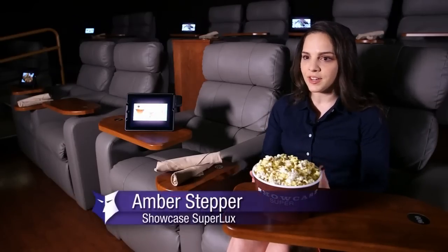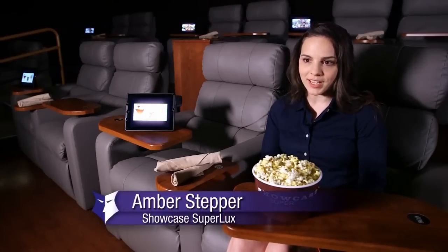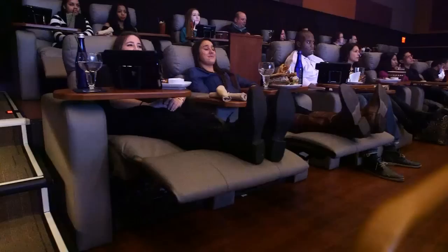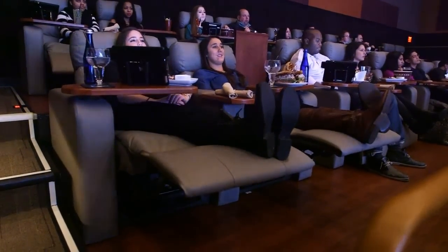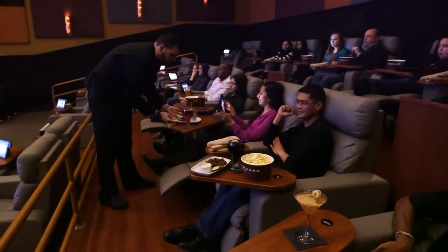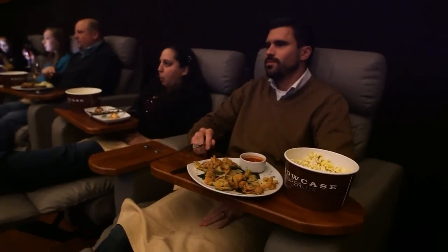You are able to have the dinner and a movie experience all in one. You're not trying to coordinate your dinner reservation with your movie start time. You're able to have a relaxing experience — come in, browse your iPad menu, make your order, enjoy your meal, watch your movie in comfort, with everything designed to take the movie-going experience to the next level.